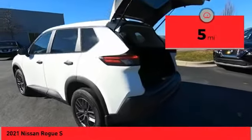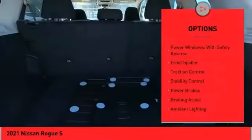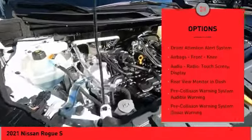This vehicle has less than 100 miles. Here are some of this vehicle's great options: power windows with safety reverse, front spoiler, traction control, stability control, power brakes, and braking assist.